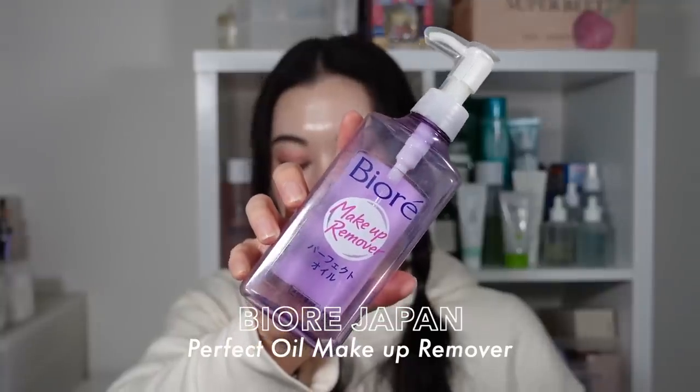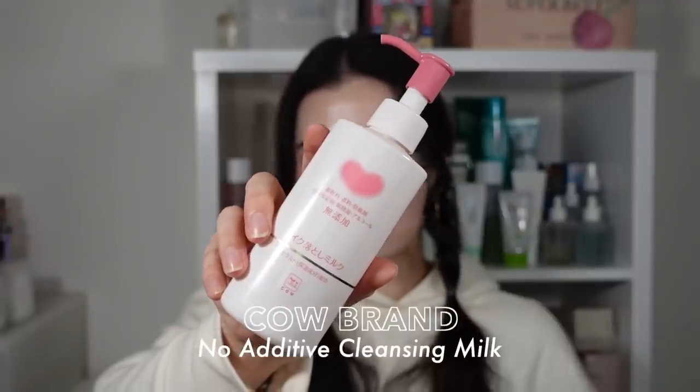I have three oil cleansers. First, the Biore Perfect Oil Makeup Remover. Looking at this bottle, it is absolutely filthy because I actually use this one in the shower. It is the easiest oil cleanser to use when your hands and face are wet — it doesn't become a weird texture or glug up. It removes everything perfectly even in the humid, wet environment of the shower. It's definitely an OG to my channel and still my number one most repurchased oil cleanser.